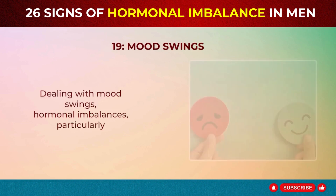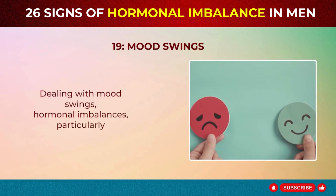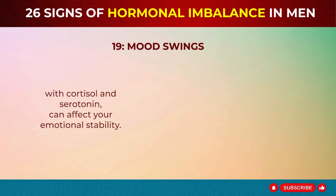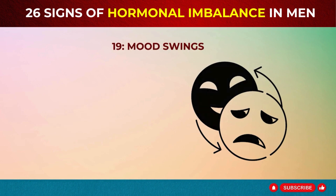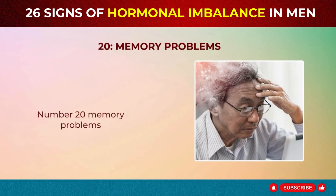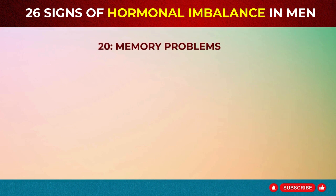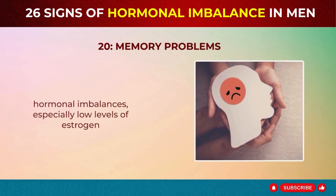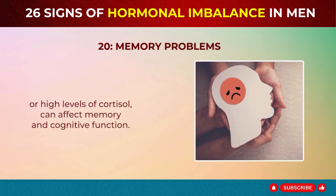Sign 19: Mood Swings. Dealing with mood swings? Hormonal imbalances, particularly with cortisol and serotonin, can affect your emotional stability. Sign 20: Memory Problems. Having trouble remembering things? Hormonal imbalances, especially low levels of estrogen or high levels of cortisol, can affect memory and cognitive function.